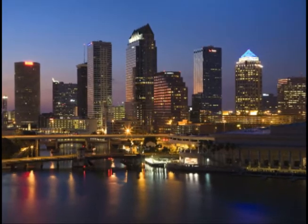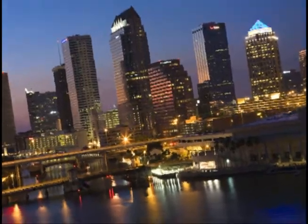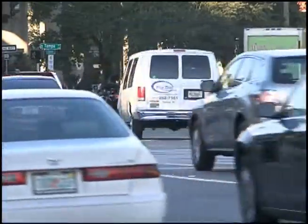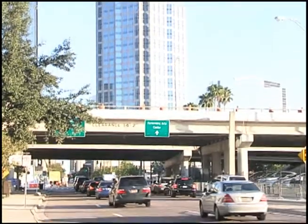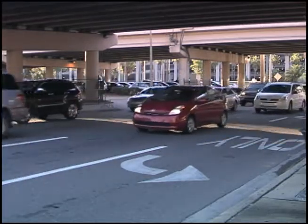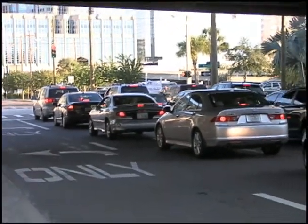Downtown Tampa's nighttime waterfront skyline is simply picturesque. But the sun rises and it's a whole different ballgame. Workers come in and out — we're pretty much guaranteed around 50,000, give or take, who will be in downtown working. The majority of those drive to work or use transit to come to work. We're very congested during the day. Hopefully people walk or use some of the circulators if they can. It's a very moving population during the day.